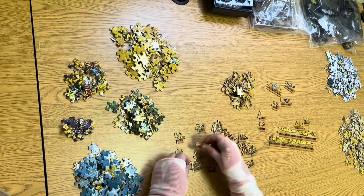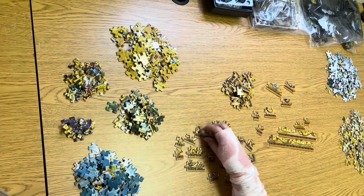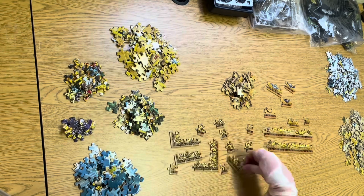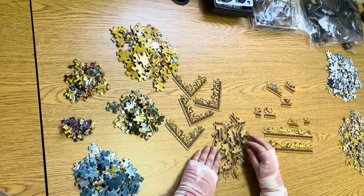My mother said that I should solve it, for it would help me pass my geography test that I had been stressing about. I remember having mixed feelings about her motherly instincts. I mean, how can a jigsaw puzzle possibly help me on a test?